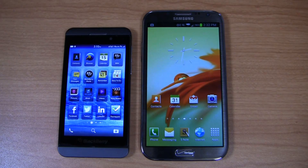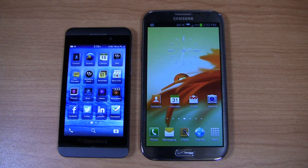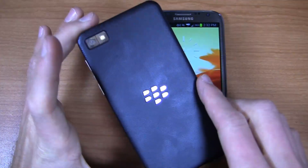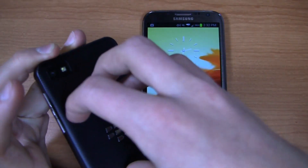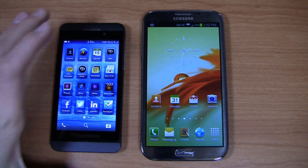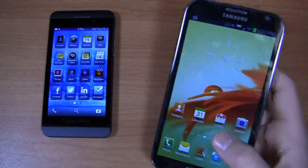Specs-wise on the Z10: 1.5 GHz dual-core Snapdragon S4 CPU, two gigabytes of RAM. This is BlackBerry's attempt to get back into the market and compete with iOS, Android, and Windows Phone — and they are going hard. You've got an 8-megapixel camera on the back with 1080p HD video recording, a 1,800 mAh removable battery, a 4.2-inch LCD HD display at 768 by 1280 pixels, and 4G LTE in markets that support it.